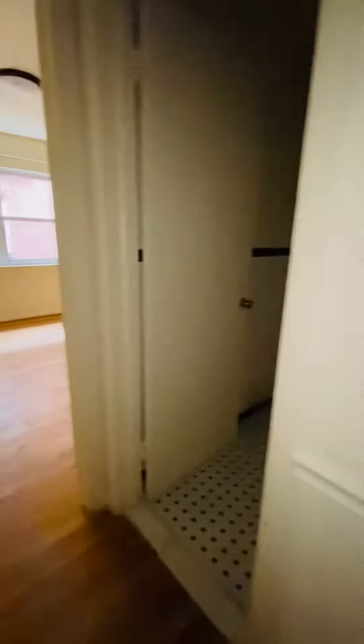This is the hallway. We have a linen closet here. The bathroom is here. Now we're entering the bedroom.